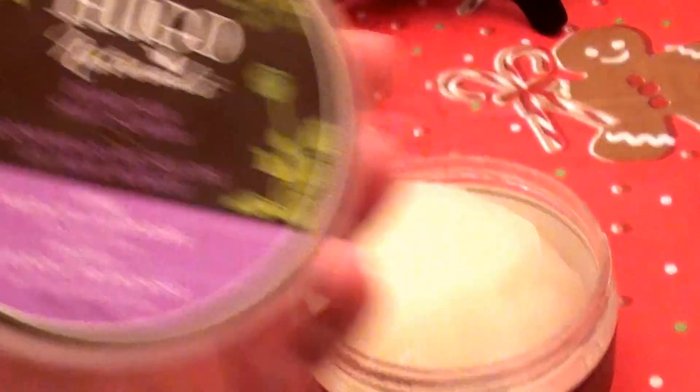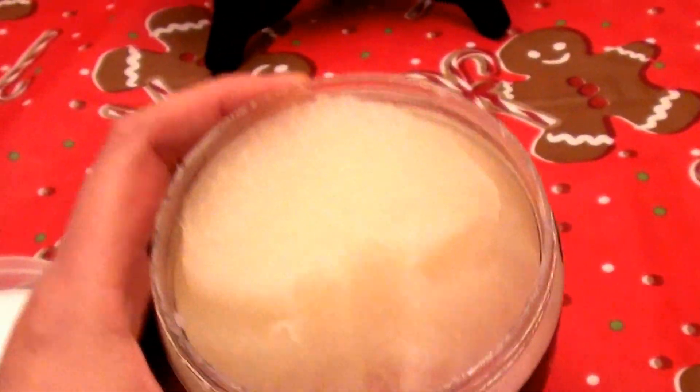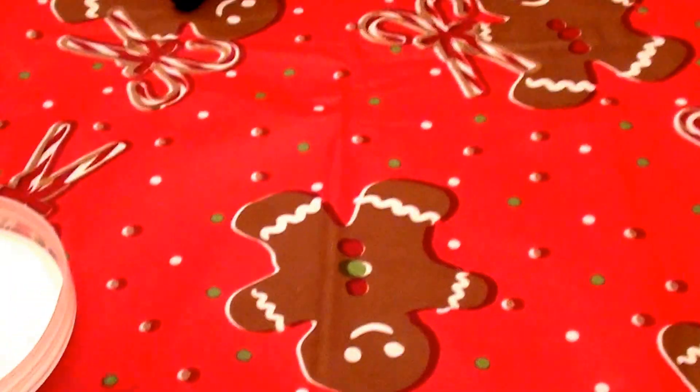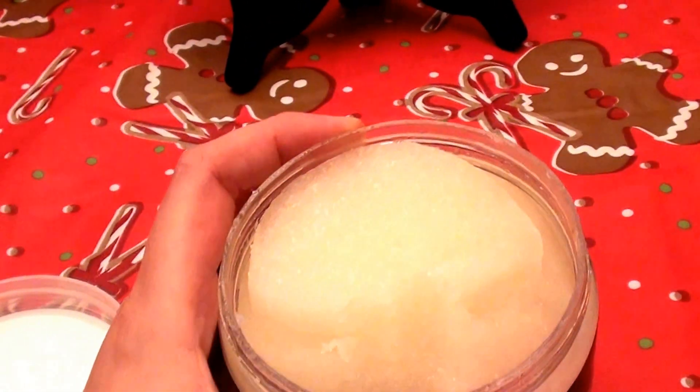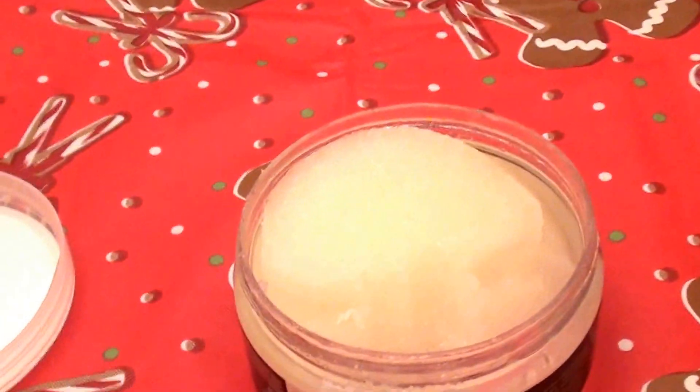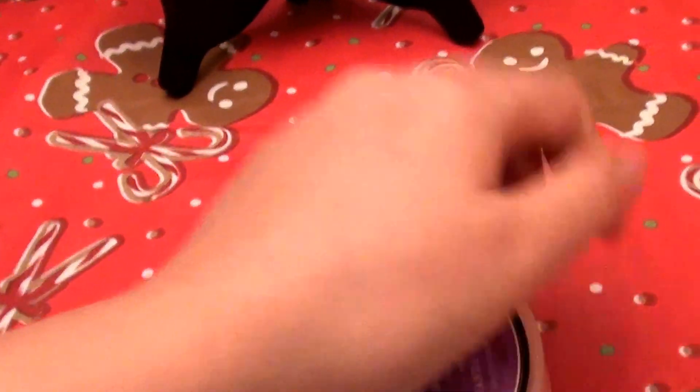I love Hugo Naturals products. This smells absolutely amazing — you just don't know because you can't smell it through the screen, but it's so lavender, it really smells yummy. What I like to use this for is as a hand scrub and a body scrub.